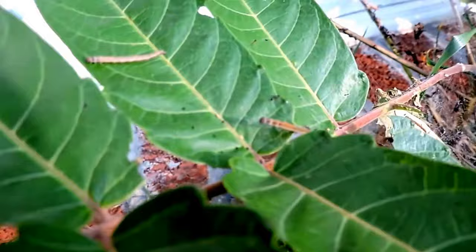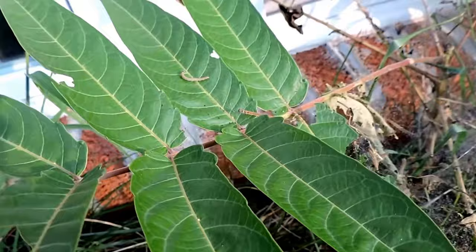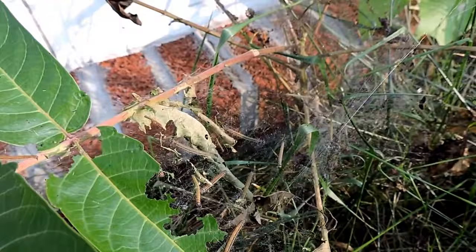Now, even though they do feed on it, they certainly don't control it. This one's pretty extensively eaten away, but the honest truth is they really aren't going to be a biological control to actually control the number of Ailanthus trees — this nasty invasive, which supports very little other life and spreads like crazy.